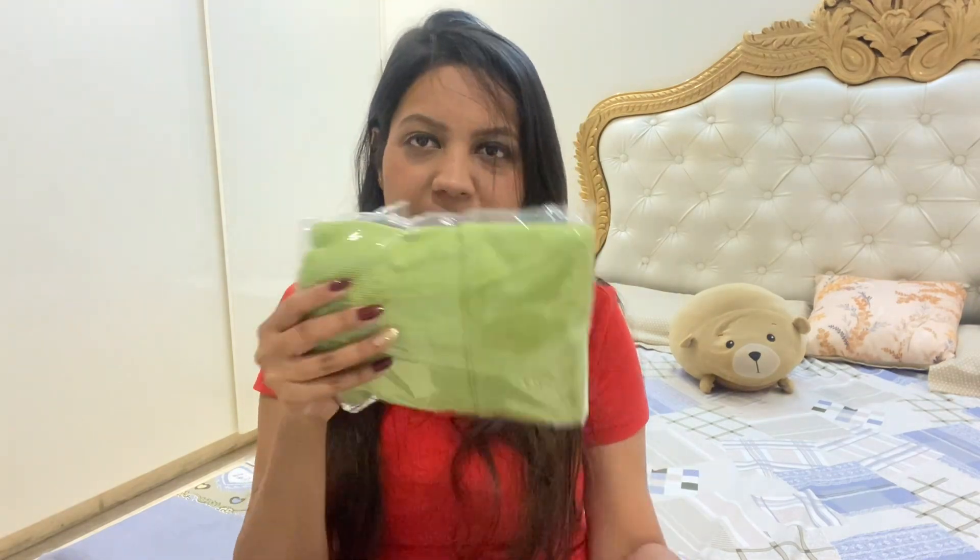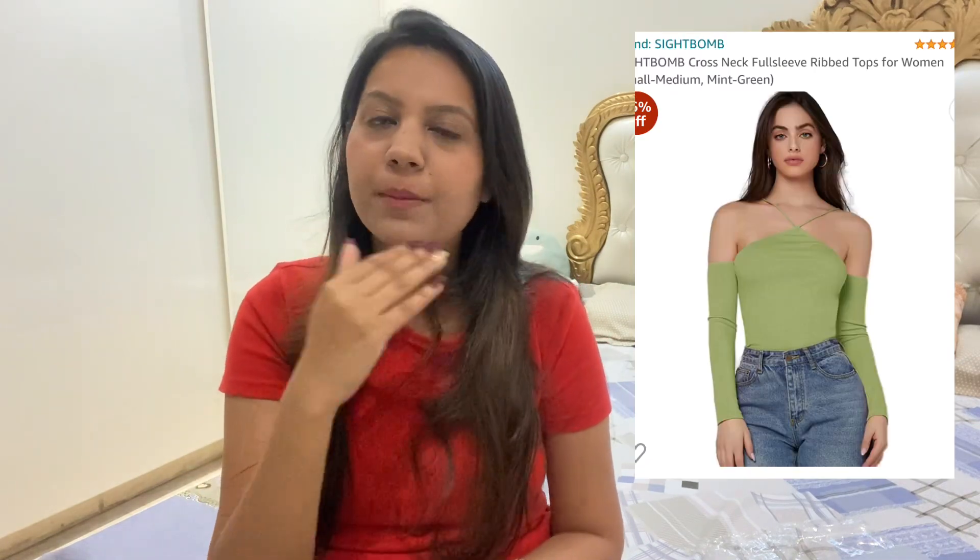I have just opened the packages here but I haven't looked inside yet, so let's see how the tops look. First, let's open the first package, which is a green top. I will add the actual product image on screen so that you can compare what I ordered and how it looks.